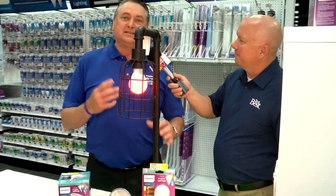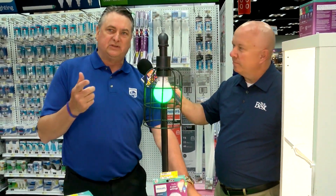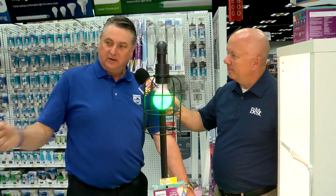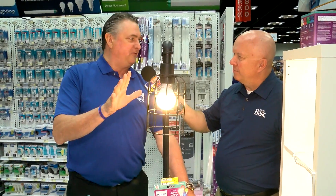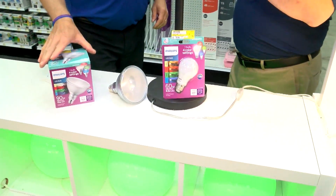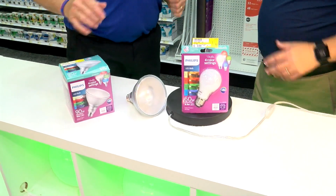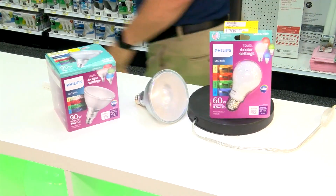This is an indoor version of that bulb — it's a standard A-lamp and works the same way. Every time you cycle it, whether at the switch on the lamp or the switch on the wall, it will change colors. It can be a standard bulb when you need that for regular use, and then you can change it to any color you want. Once you select a color, it locks in, but any time you switch it, it cycles to the next color. So it has both memory and flexibility.